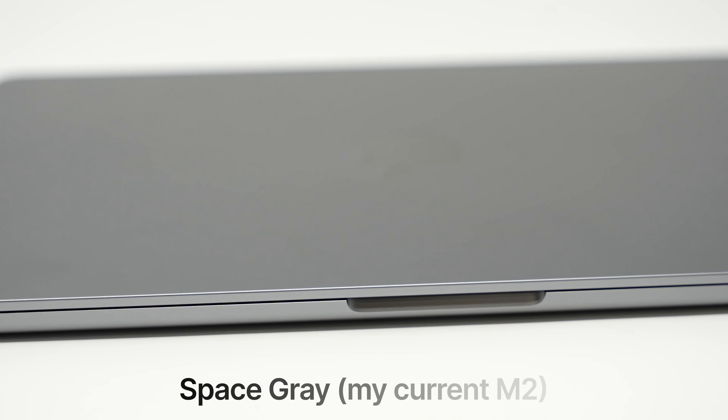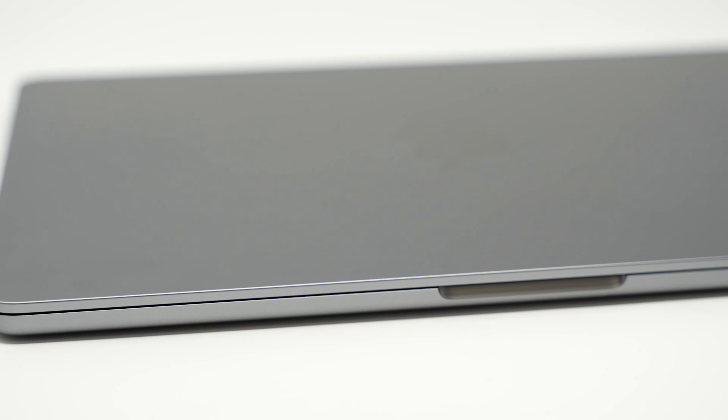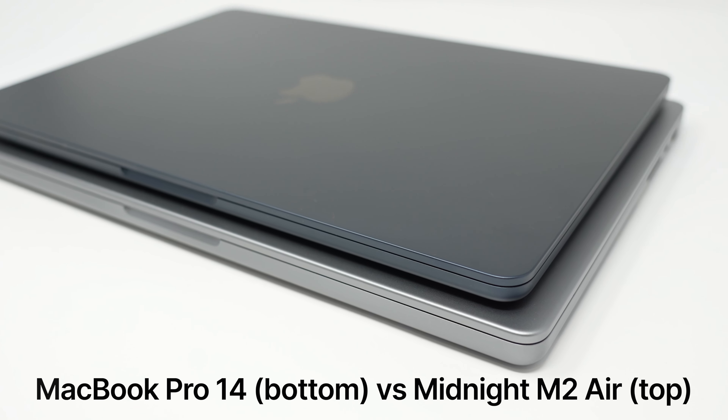I'm still looking for that perfect Windows laptop that gets me about 13.5 to 14 inches of screen size and can dethrone the MacBook Air as my all-around most flexible daily driver that I go to more than anything else. Is this the device to do it? Let's find out.